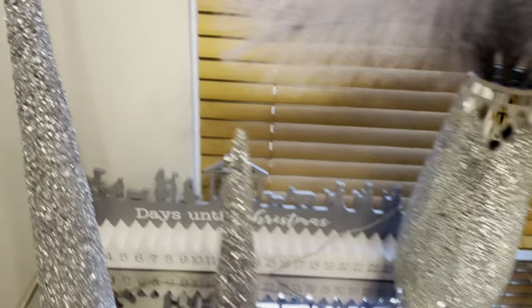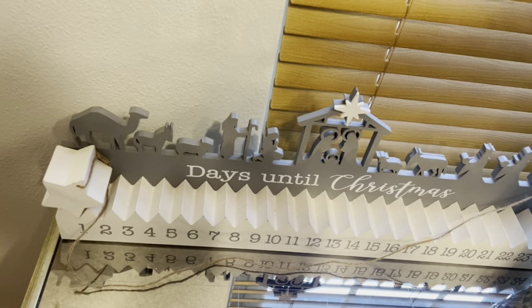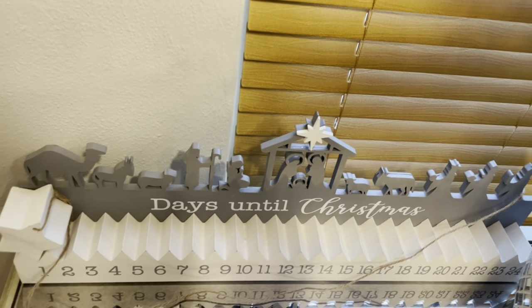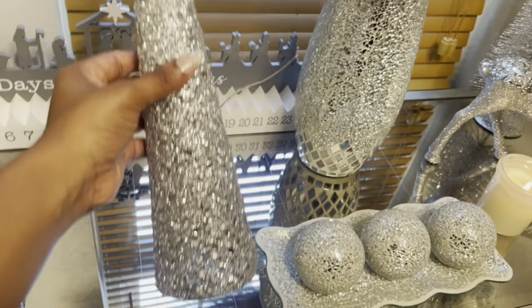So I already had the Christmas countdown from last year. This obviously starts in December and counts down to Christmas. I think I got this from Burlington last year. And I got this tree from Burlington.